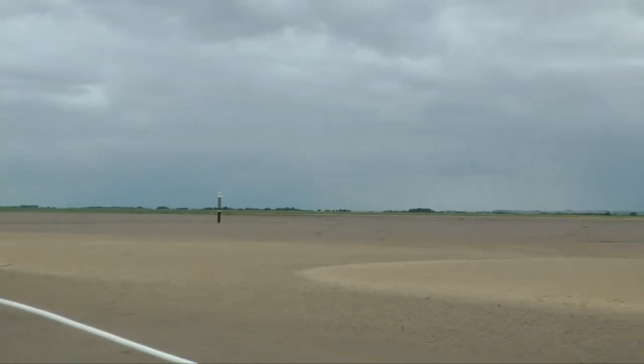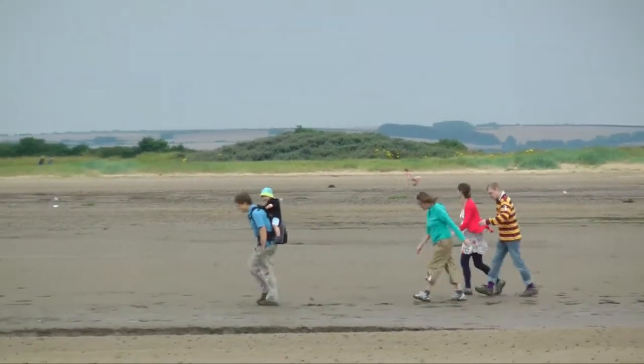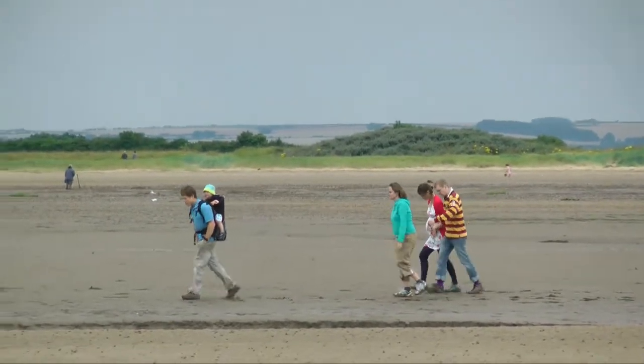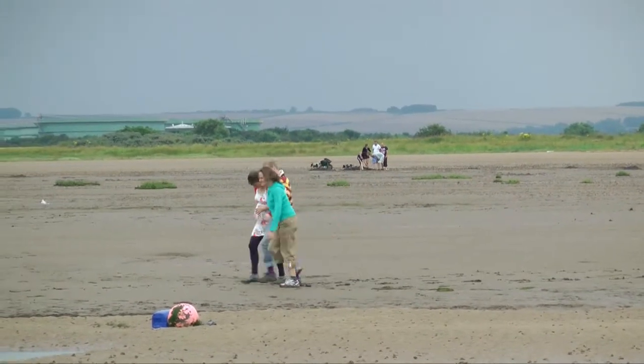It's a mixture of sand and mud, so you can see how these people are crossing it. So you don't sink, but you do slip.